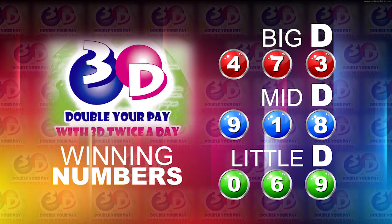Here's a recap of the winning numbers. Big D is 4, 7, 3. Mid D is 9, 1, 8. And the Little D is 0, 6, 9.